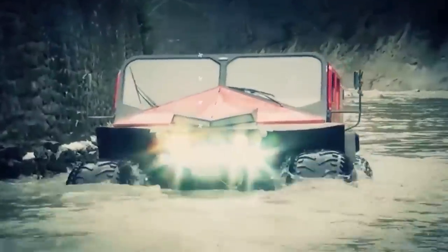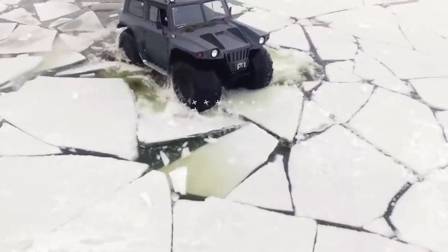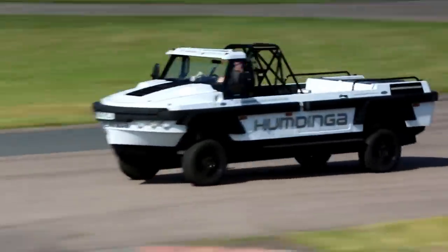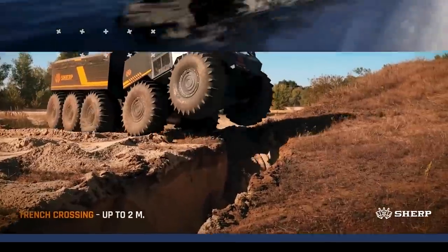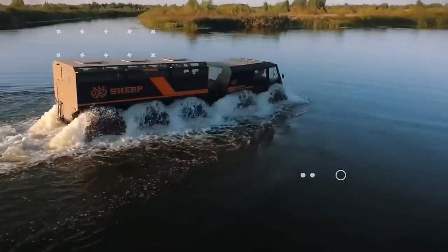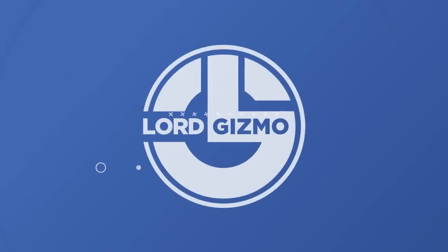Welcome back to another video from Lord Gizmo. I think we can all admit it's fun to watch a few tons of steel and a set of wheels float on the water. Today we've got a special video for you, covering some awesome amphibious vehicles. If you enjoy this type of content, make sure to like the video and subscribe to see more like it!